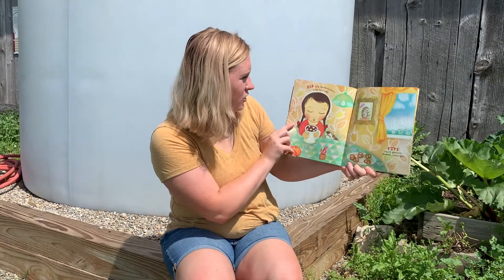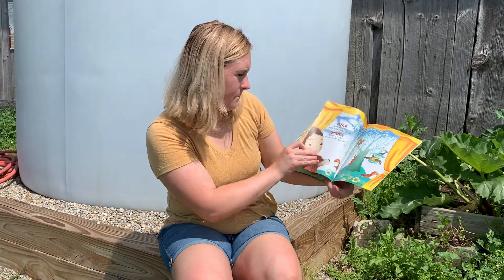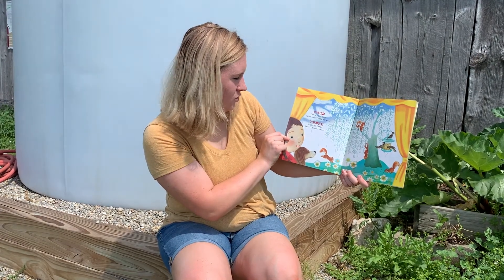Six tiny marshmallows, float in a cup. Five small pretzels, gobble them up. Four furry squirrels, want something to eat. Three hungry birds, tweet, tweet, tweet.